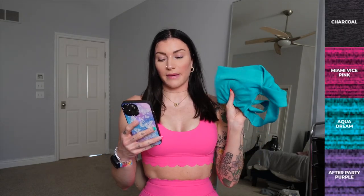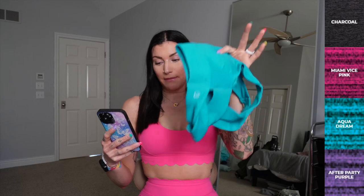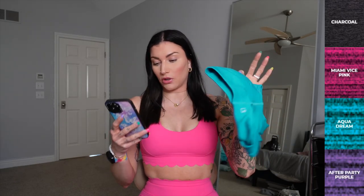This bra is coming in Charcoal, Miami Vice Pink, Aqua Dream, and After Party Purple. The only reason I didn't get pink is because I'm going to buy it using code Desby — but I also didn't want to do nothing but pink since my audience wants to see other colors.